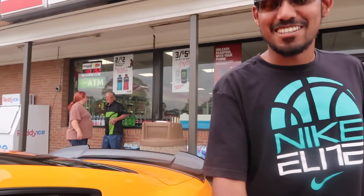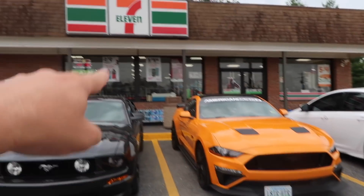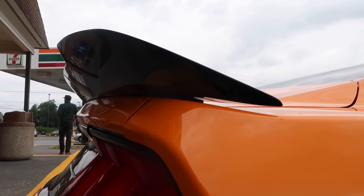Meeting place right here — 7-Eleven! So I just ran into these guys here. You want to introduce yourself to the vlog? What's going on guys, I am that orange GT. If you guys don't know me, this is my 2018 Mustang GT. Hopefully JD likes it — I know he was talking some crap, so I guess we'll see.